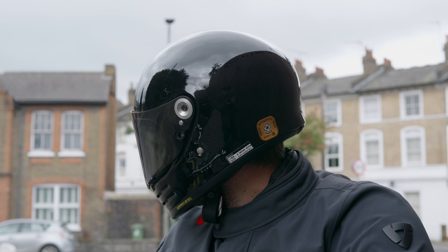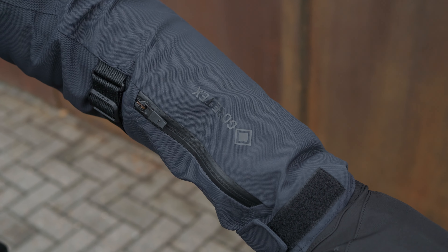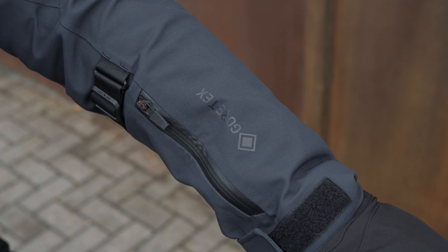The Revit Trench 2 Gore-Tex motorcycle jacket comes in at £500 and is available in either blue, black, or olive.